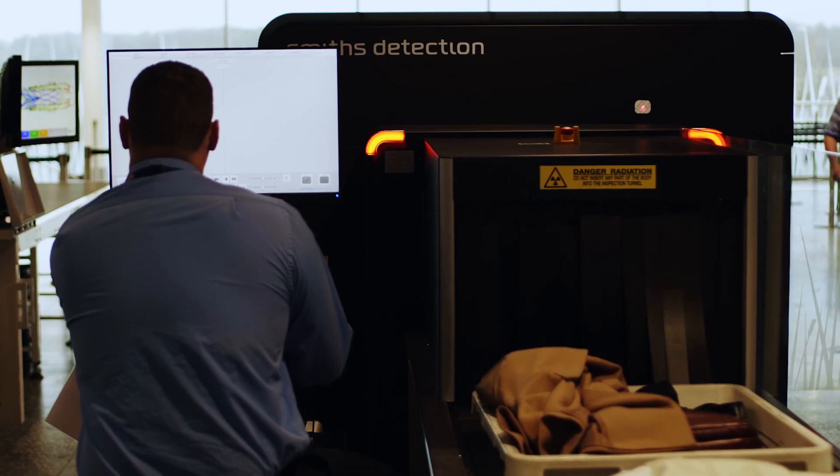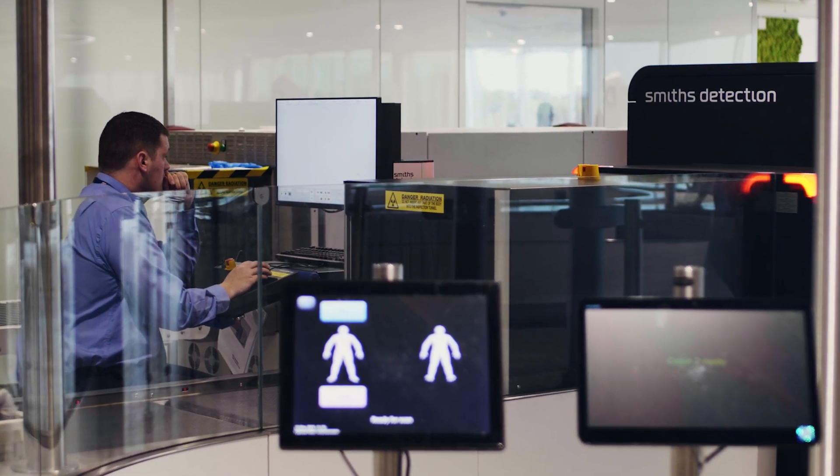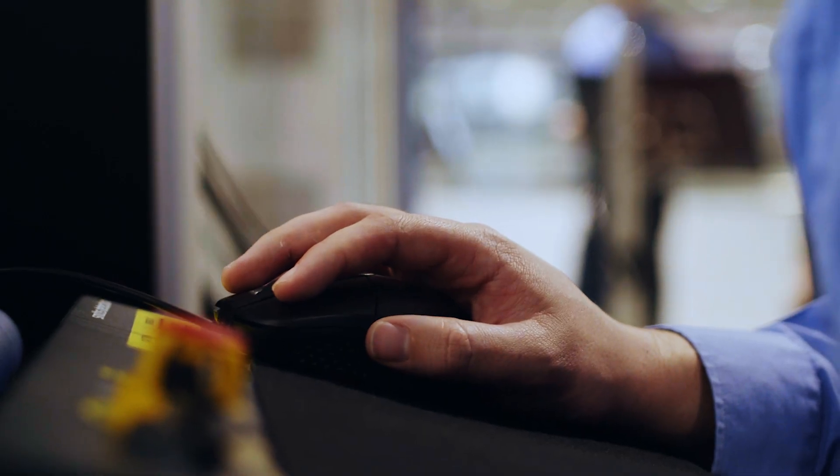We've seen an improvement on throughput of up to a third more efficiency in the same space. And we've also clearly seen some security benefits as well. We've seen that the agents are taking to it very well — they're able to examine the contents of the bag much more thoroughly.